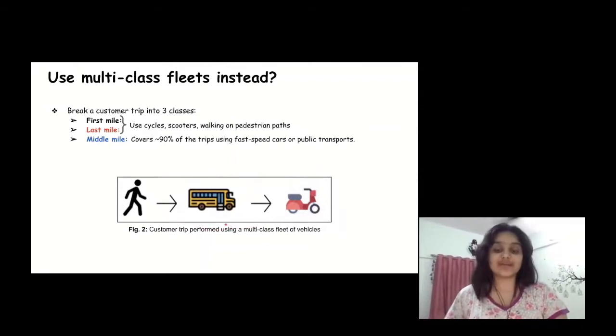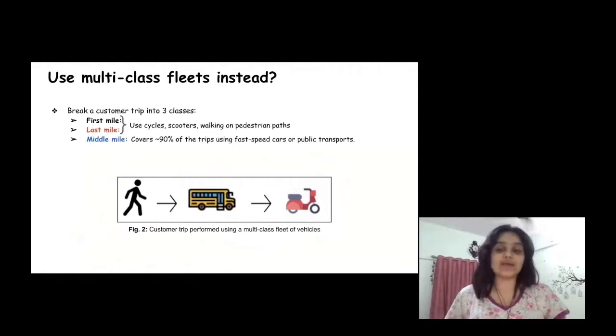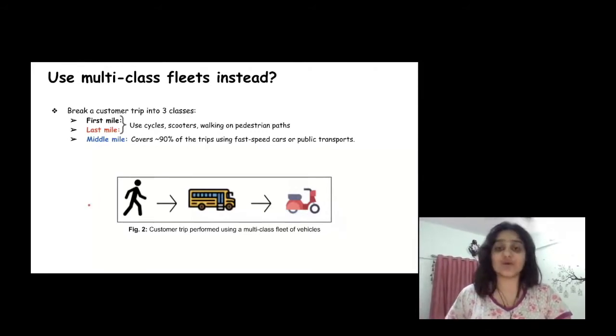The middle mile is used to cover at least 90% of an entire customer trip. By using a multi-class setup like this in an optimal combination, a customer can easily maneuver through crowded paths and decrease their overall travel time, allowing flexible options for their preferred mode of transport on the basis of accessibility and cost. For example, a customer starts walking from their source for about 250 meters, then takes a bus for about 15 minutes, after which they bike to their destination for 500 meters, completing their entire trip in three phases.